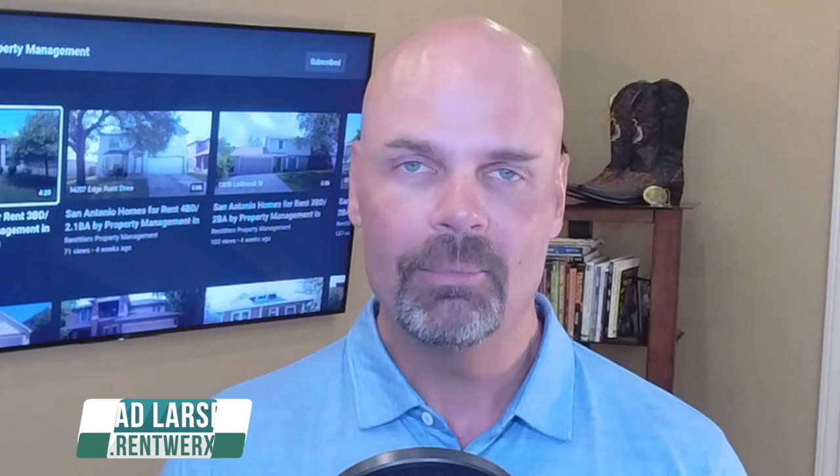Hey everybody, this is Brad Larson, real estate broker and founder of RentWorks Property Management here in San Antonio and Austin. I'm going to talk to you specifically in this video about the lockbox move-in and lockbox move-out. Now this is a feature that we've been using for years, but we wanted to bring it to your attention because as tenants you're already paying for the service inside of our resident benefits package.